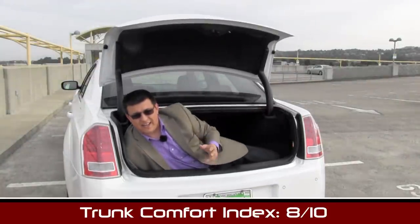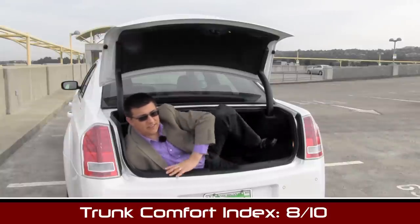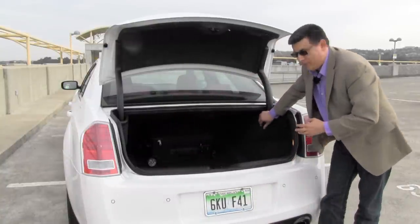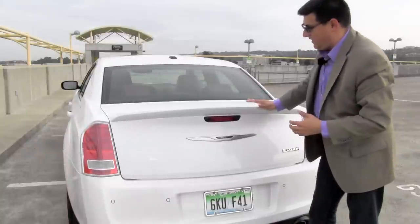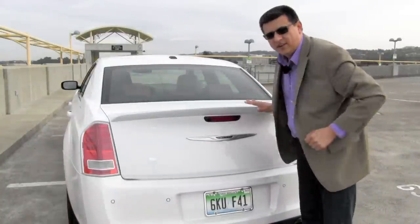Overall I'd give this trunk an 8 out of 10 in our exclusive trunk comfort index. It's fairly large and easy to access, but we lose a few points because the trunk hinges impact head and foot room in the cargo area, and there's no exterior handle to close the trunk lid — meaning you'll have to press down on the spoiler.